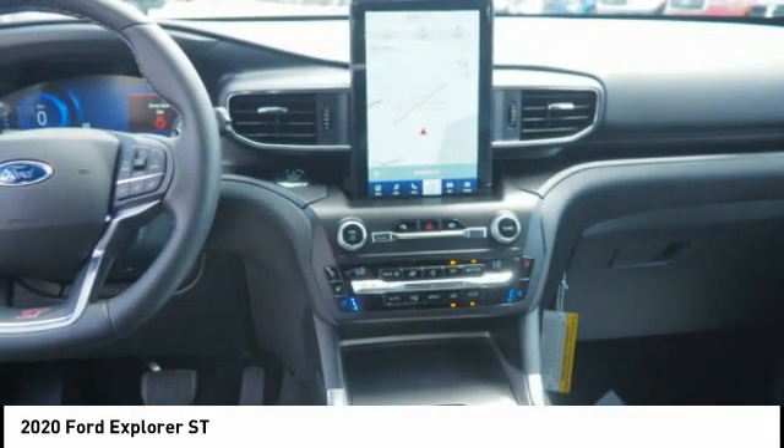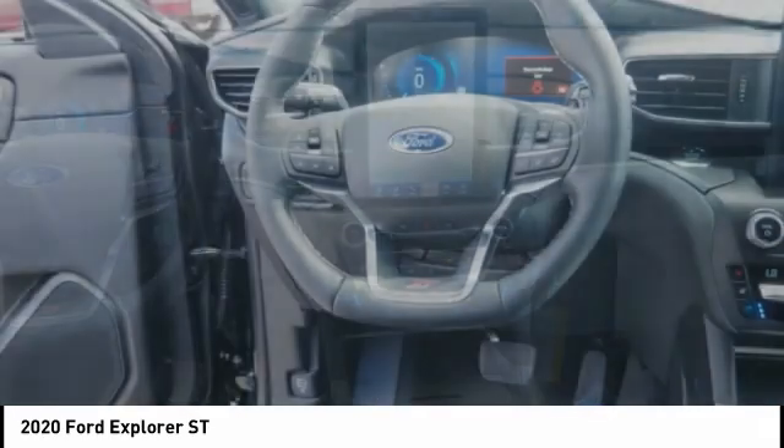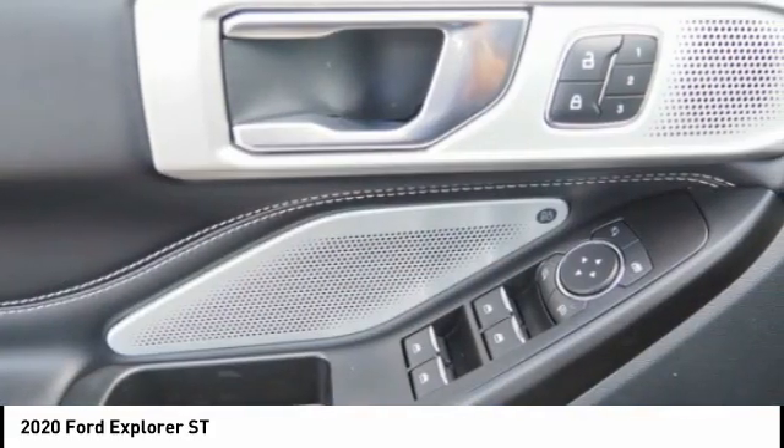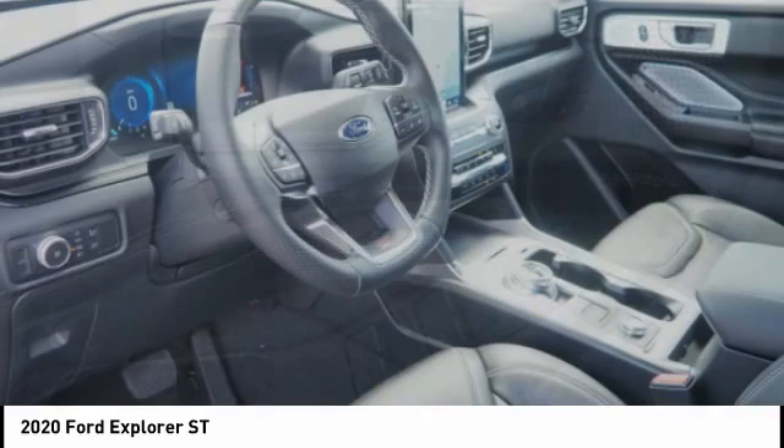Traction control, stability control, sports suspension, roll stability control. Searching for a dependable vehicle that looks great too? You've found it, so stop in today.